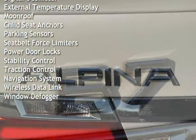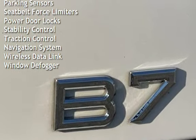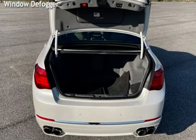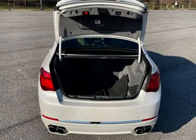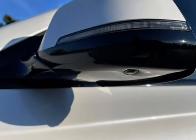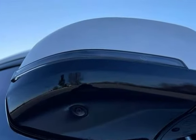Power windows, universal remote, digital odometer, external temperature display, moonroof, child seat anchors, parking sensors, seatbelt force limiters, power door locks, stability control, traction control, navigation system, wireless data link, and window defogger.